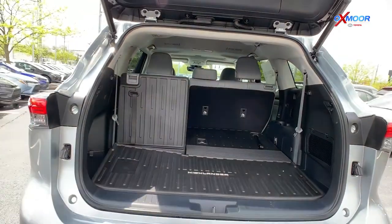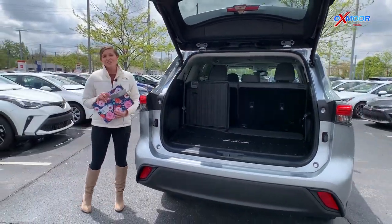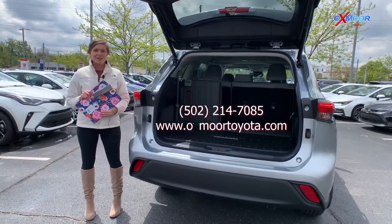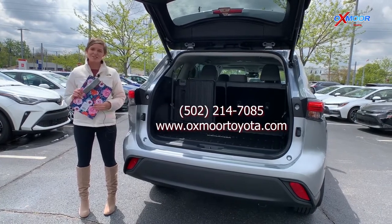This vehicle comes really well equipped with a ton of features to make your life easier. If you're interested in stopping out to take a look at this vehicle or have any questions, you can find us online or give us a call. All of that information is going to be right here on the page. Thanks so much.